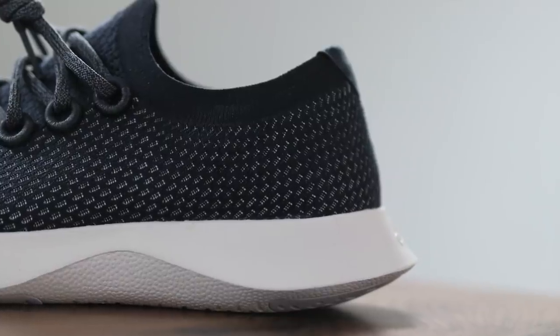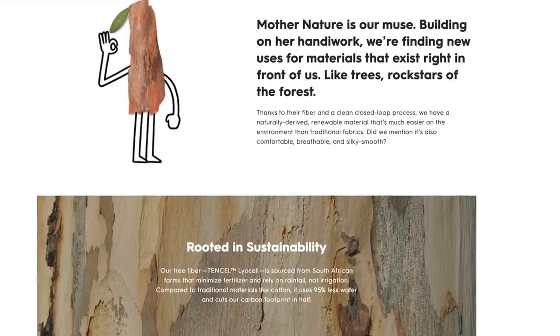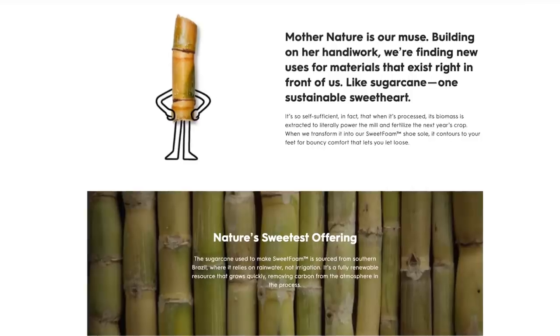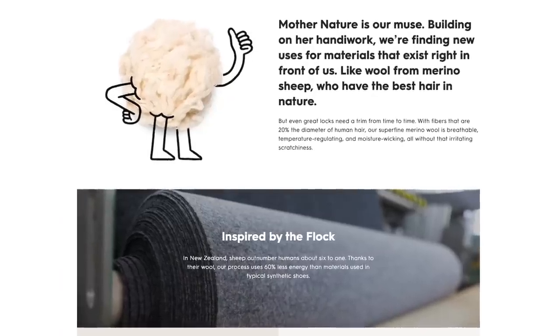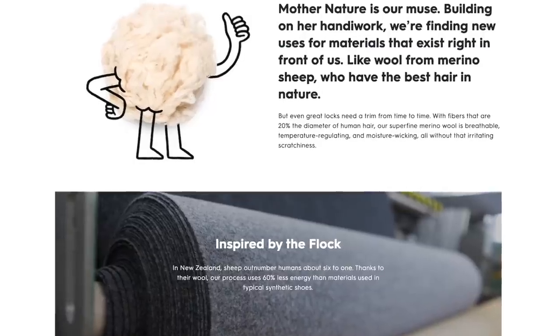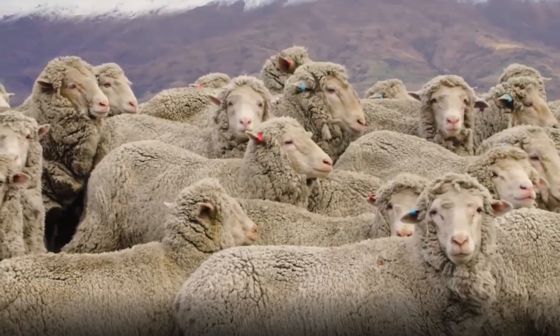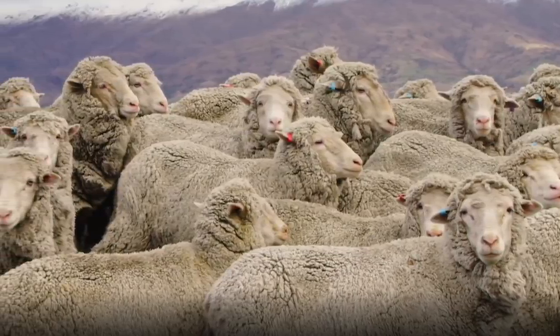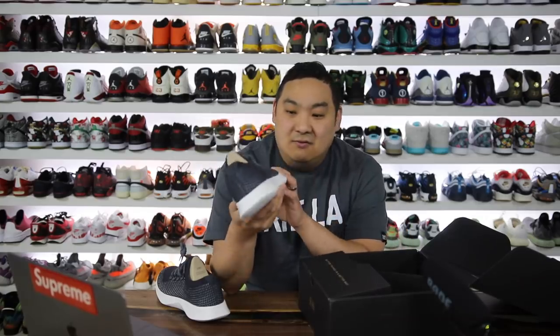There are three main components that Allbirds touts about these shoes. One is eucalyptus trees because the upper is made of eucalyptus trees. Two, the midsole is made from sugar cane. And three, the liner of the shoe is made with wool — which is obviously the foundation of what Allbirds started with. In my original review I mentioned that Allbirds was a funny name because they're touting 100% wool but it's not all wool. Kind of funny. And now years later, it seems like these guys are flourishing and doing quite well.